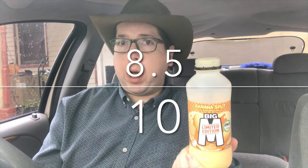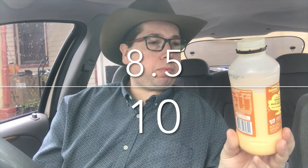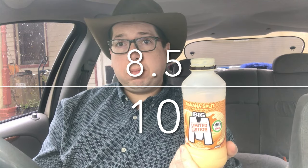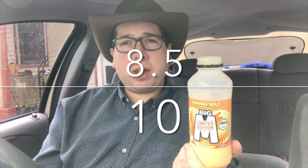What am I going to rate this? It's nice, I actually enjoy it. I like banana, and it's got not just banana in it, so it's giving me more of an all-around different kind of taste. I'm going to give this eight and a half out of ten. It's good, I would buy it again. It is limited edition and only available at Coles, so if you've got a Coles, maybe check this out. Eight and a half out of ten.